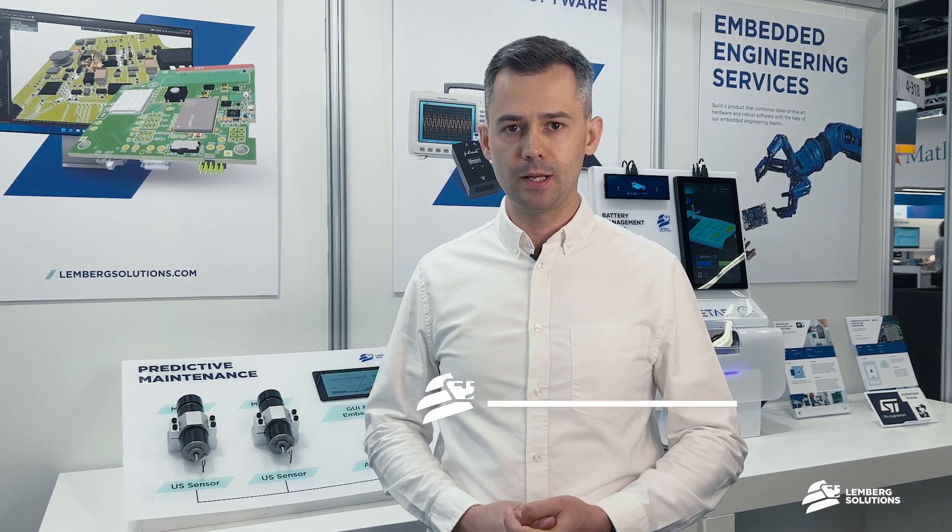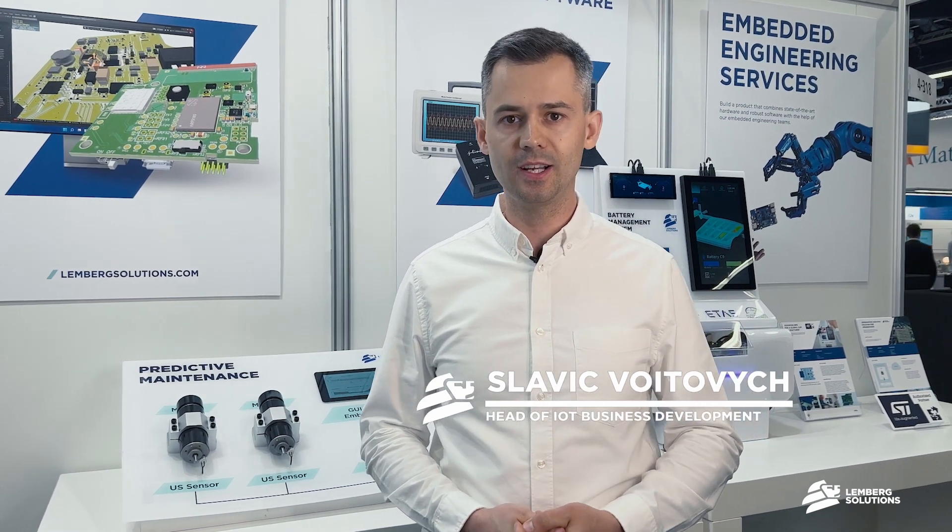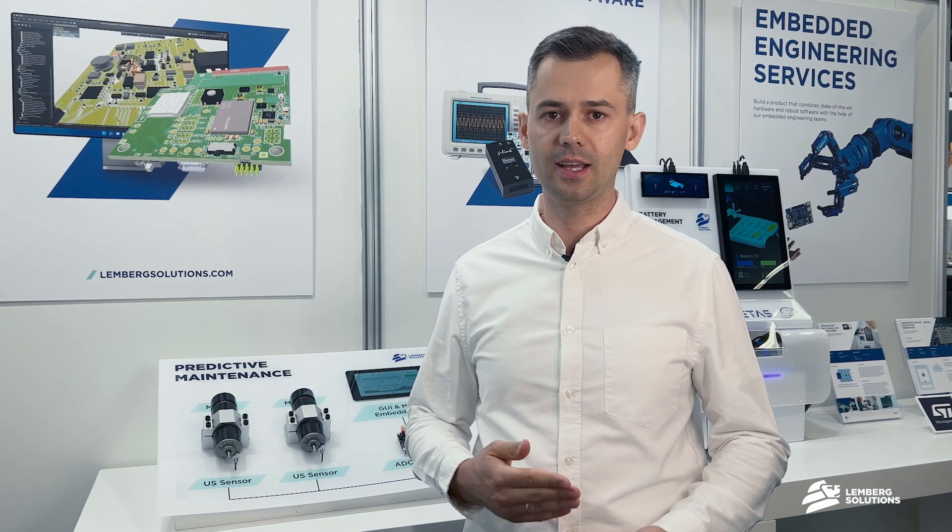Hi, I'm Slavik with Lemberg Solutions. We are a tech consultancy and software engineering company that builds IoT, digital and AI solutions.